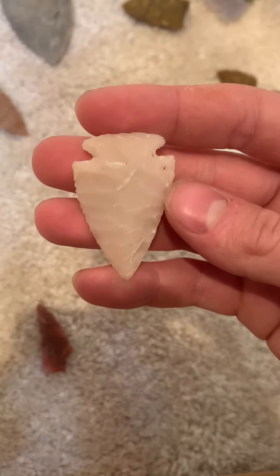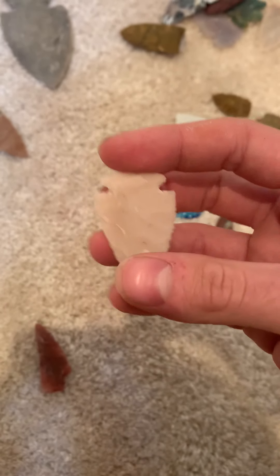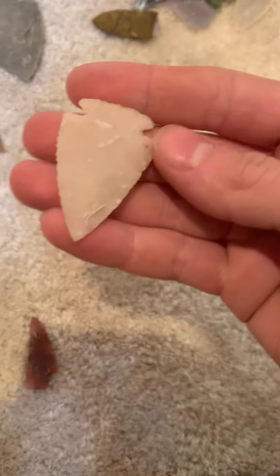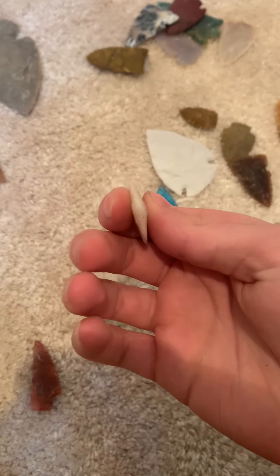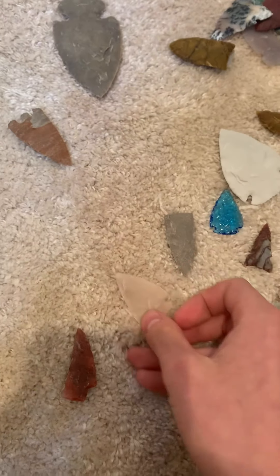Here's a novaculite piece. I really like the work I did on this — really good knapping. I made this from a flake, pretty thin and pretty symmetrical. It's a really cool piece.